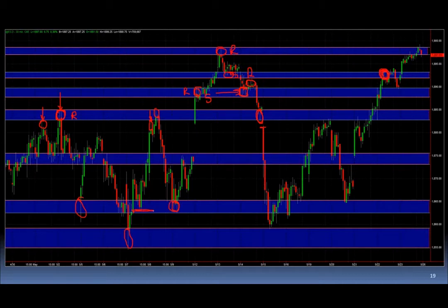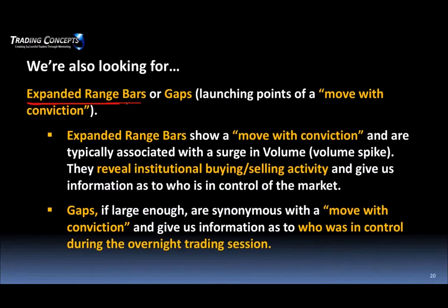You've got an expanded range vertical bar — that's one of the key concepts. Expanded range bars, bottom tails, topping tails, or gaps — when you have these expanded range vertical bars, that's indicative of institutional buying and selling. We can't move the markets, we don't have those financial resources, but these expanded range vertical bars reveal what the institutions are doing — buying or selling. Gaps are the same thing, just overnight.